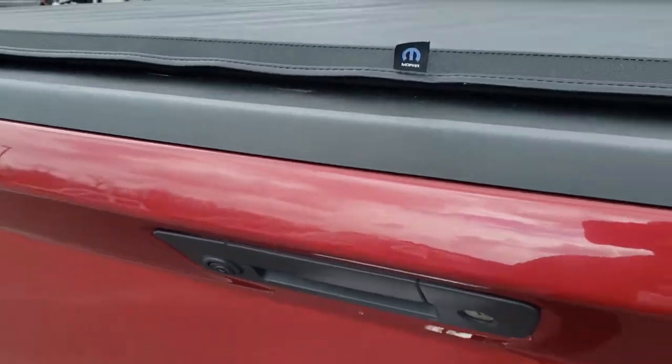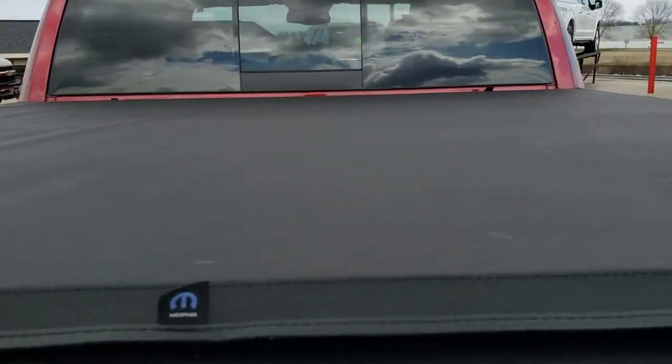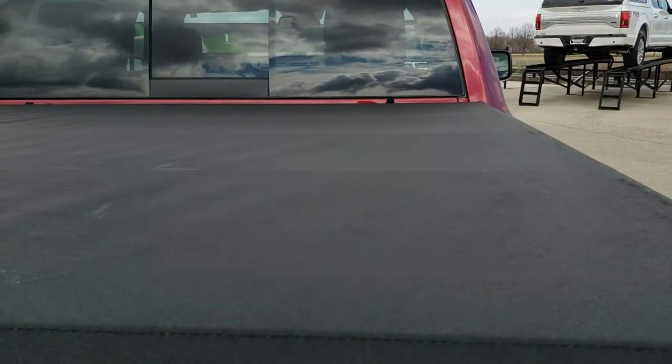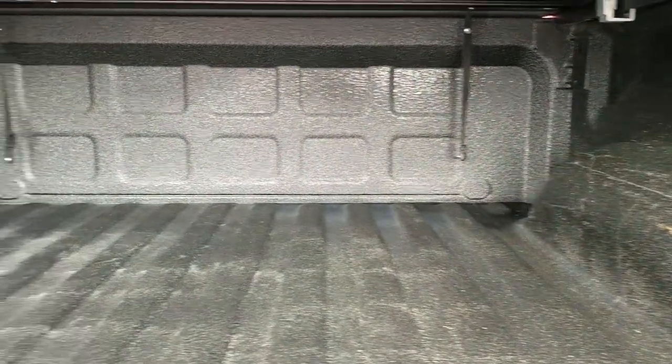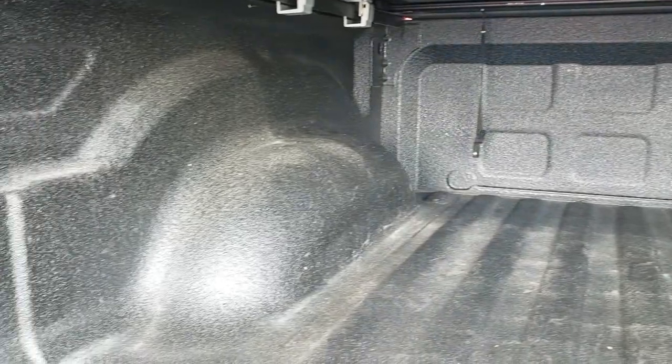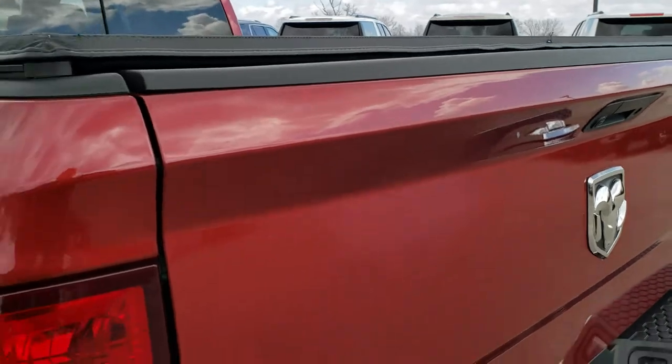Locking tailgate, backup camera, and it has the Mopar soft tonneau cover — I didn't see any rips or tears on that. And it does have a very nice spray-in bed liner. The bed itself is in excellent shape, and that tailgate shuts nice and solidly.